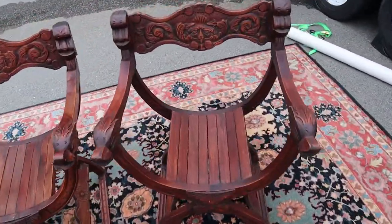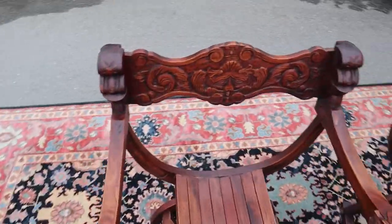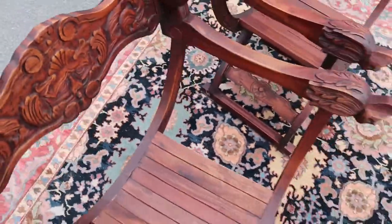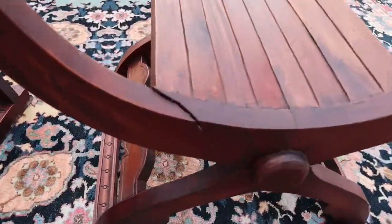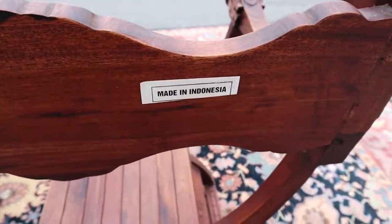These are definitely more of like accent chairs, not really chairs that you'd want to sit in, because you'll notice how small the seat is, and on this one unfortunately it's got a pretty gnarly crack which goes all the way through. But they're made in Indonesia.